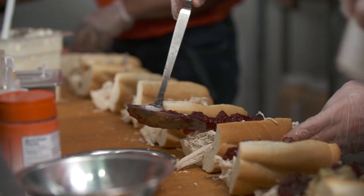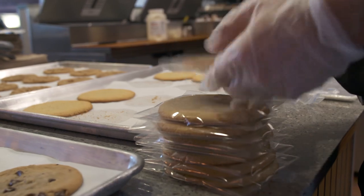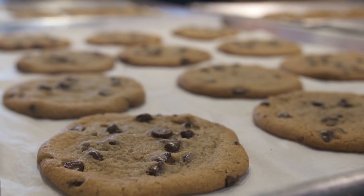We do sandwich trays, pig salads, cookie trays, brownie trays. We sell a lot of cookies — a lot of people come in just for the cookies.